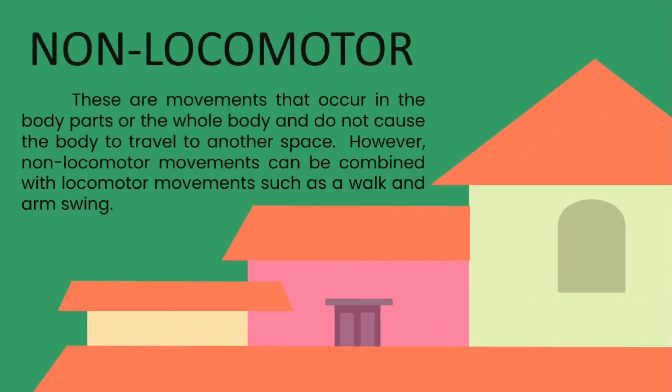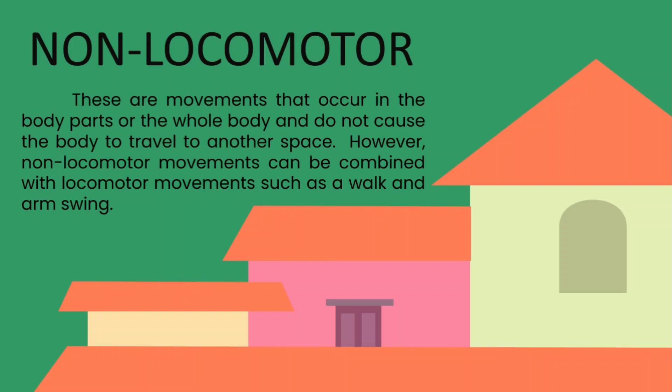Next is non-locomotor movements. These are movements that occur in body parts or the whole body, and do not cause the body to travel to another space. However, non-locomotor movements can be combined with locomotor movements, such as walk and arm swing. So basically, when we say non-locomotor movements, we move in place without going from one place to another.